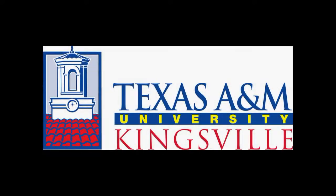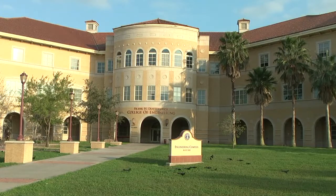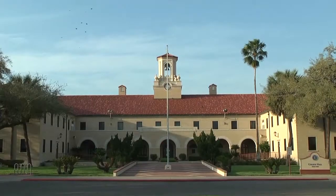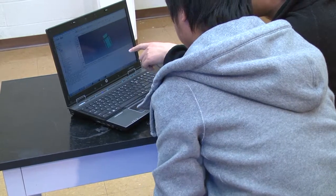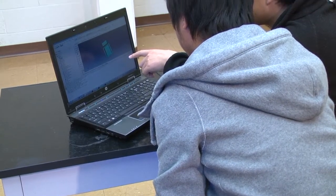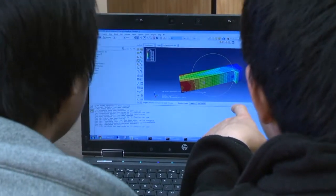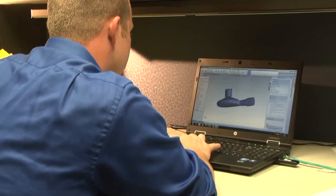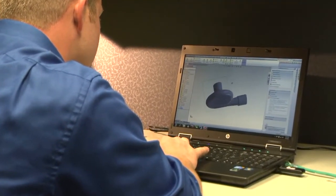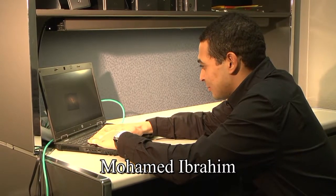Texas A&M Kingsville is the leading institution in this project to develop a new STEMpreneur learning environment through engineering innovation and hands-on projects by using HP's technology. The STEM curriculum innovation will be shared with one of the current HP consortium members, Del Mar College. Both institutions are Hispanic-serving institutions with a high percentage of low-income, first-generation college students.